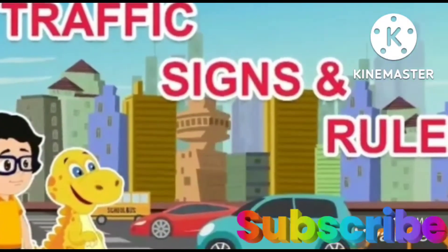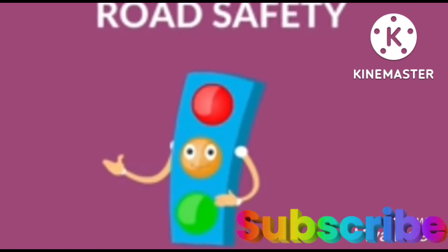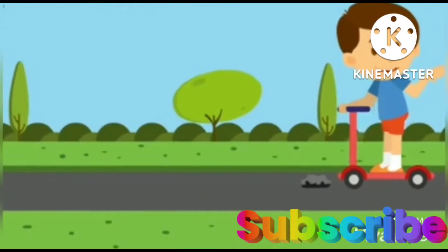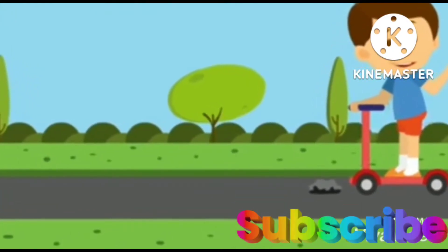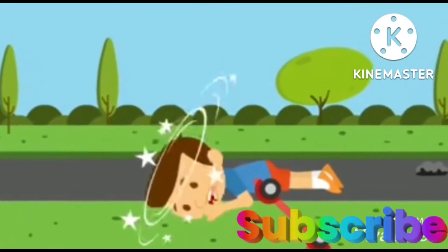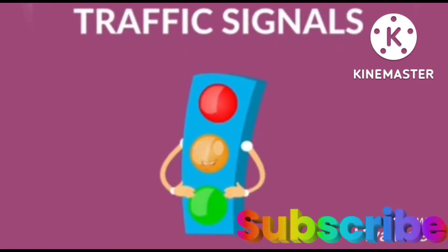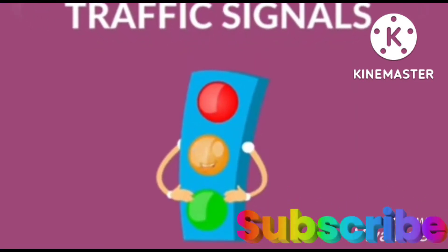Good morning children. Today we will learn about road safety and traffic signals, and I will help you to be aware of it. Road safety is the protection and prevention of road accidents by using all the road safety measures. Be attentive — it is very important to know the traffic signals.